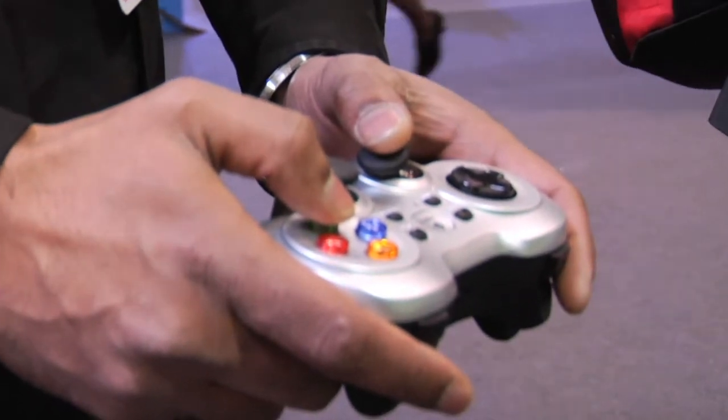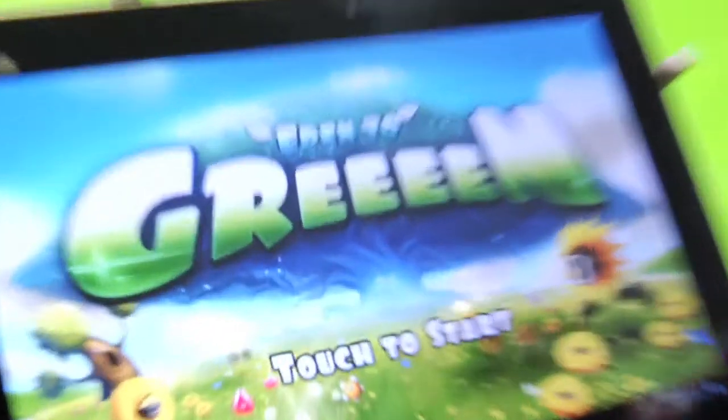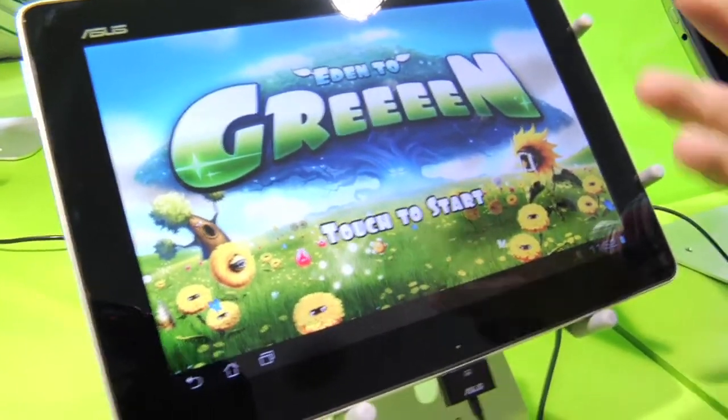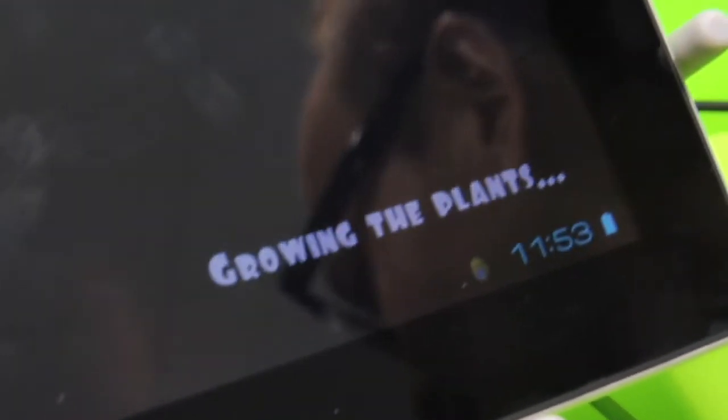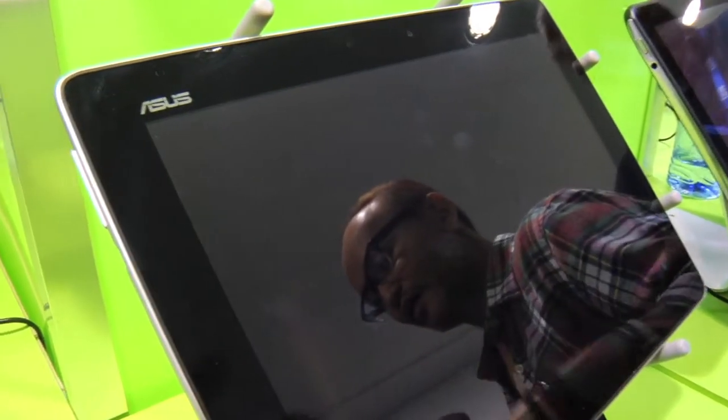Next up is Keiichi from Innis, whose company developed a game called Eden to Green, running on NVIDIA's Tegra 3 — specifically on the Transformer Pad 300. Eden to Green is a tower offense game. While everyone is familiar with tower defense, they've added innovations: first, the game is turn-based, which makes it very easy to play and packages the experience as a turn-based tower defense game.